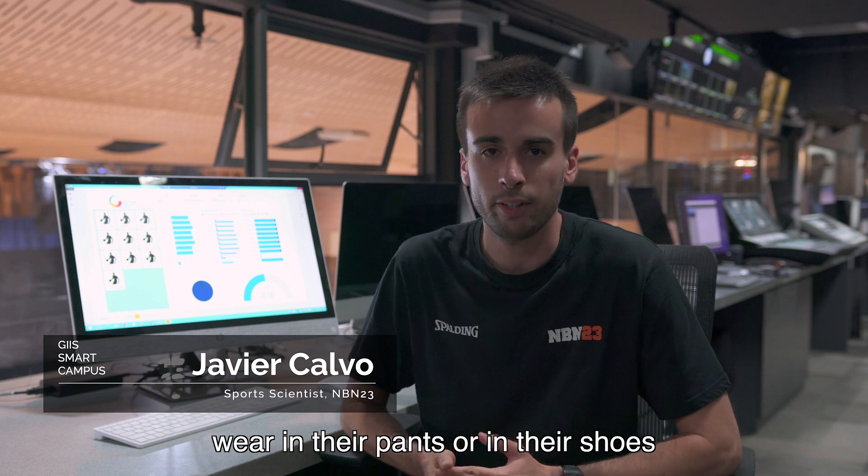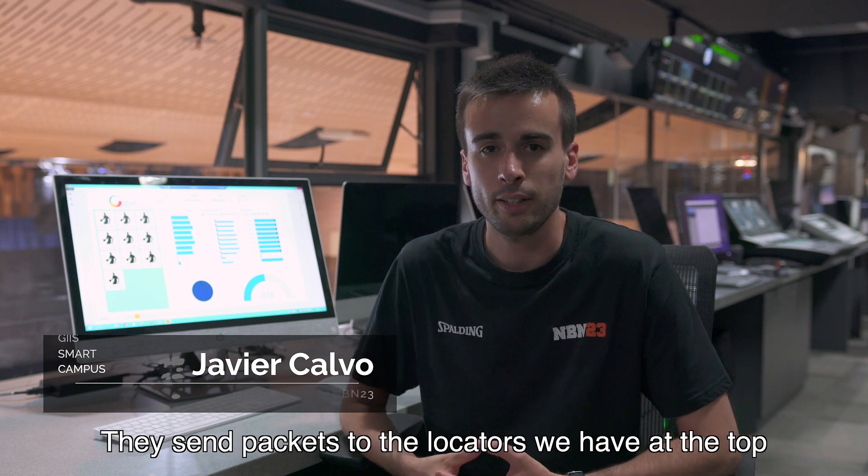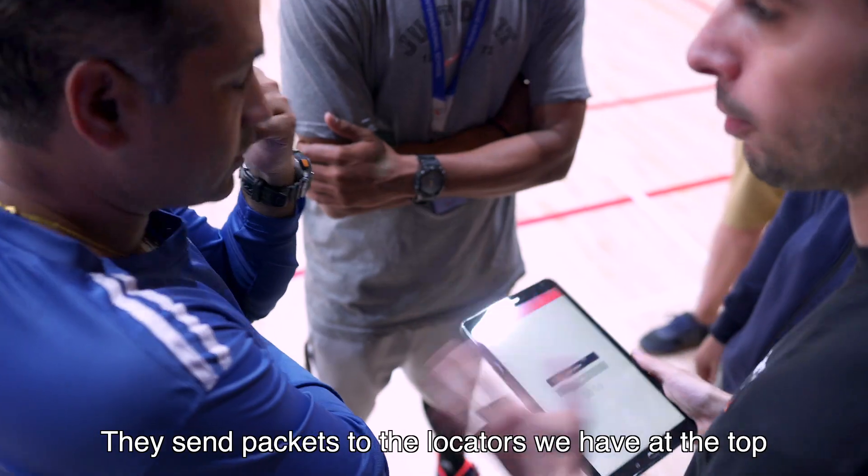The system works with tags that the players wear in their pants and in their shoes. They are sending packets to the locator that we have at the top.